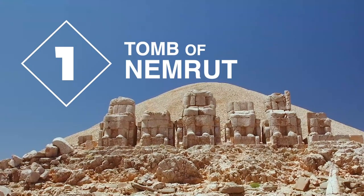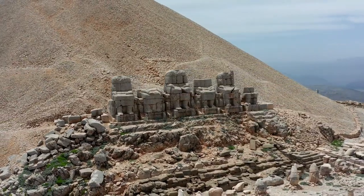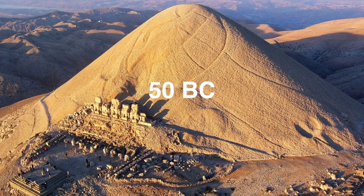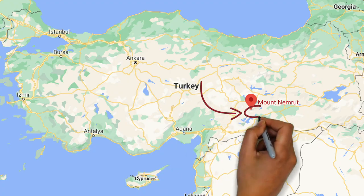First up is the spectacular Tomb of Nemrut. This massive stone monument was constructed at around 50 BC, and it takes its name from the fact that it was discovered on Mount Nemrut, which is located in southeastern Turkey.